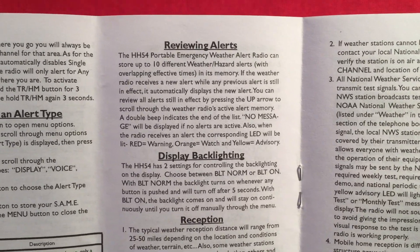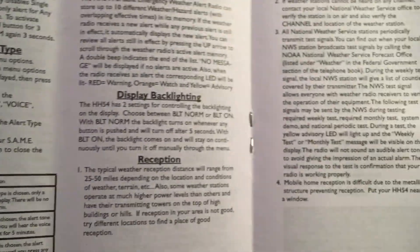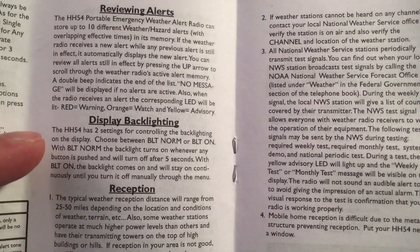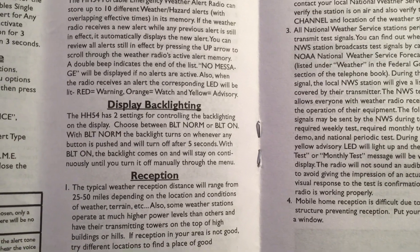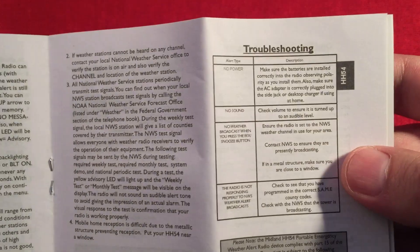If you have a flood warning at the same time as a thunderstorm warning, it's nice that it tells you what's happening. Display backlighting is nice — you can have it on all the time when you have it plugged in. That's probably a good way to do it. And then there's troubleshooting — pretty basic setup. So that's the instructions.